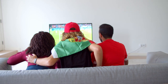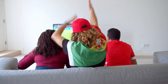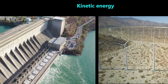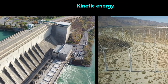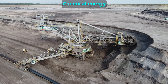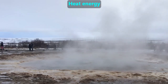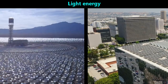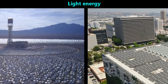Electricity that powers our TVs and other devices is not made from scratch by power plants. That electricity is electrical energy that was converted from other forms of energy. In the case of windmills and hydroelectric dams, that electrical energy was converted from the energy of motion, also called kinetic energy. In the case of fossil fuels, it was converted from the energy in chemical bonds, also called chemical energy. In the case of geothermal energy, it was converted from heat energy. In the case of solar panels and solar thermal energy, it was converted from light energy.